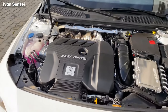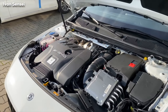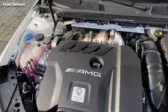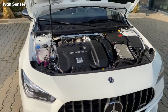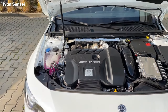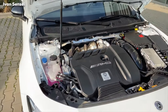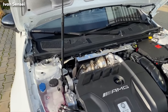Ladies and gentlemen, we are looking at the most powerful four-cylinder series production engine in the world. This is the M139 engine — this is the successor to the M133. It is a 2-liter four-cylinder engine. It's highly different to the predecessor. Actually the engine is turned around 180 degrees on its axis, so basically the forward of the engine is backward and vice versa.